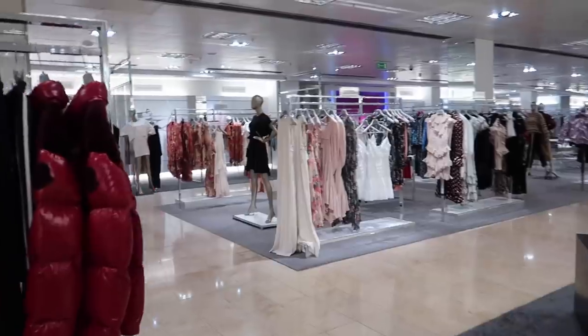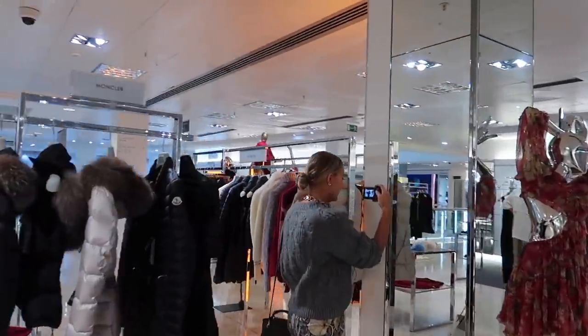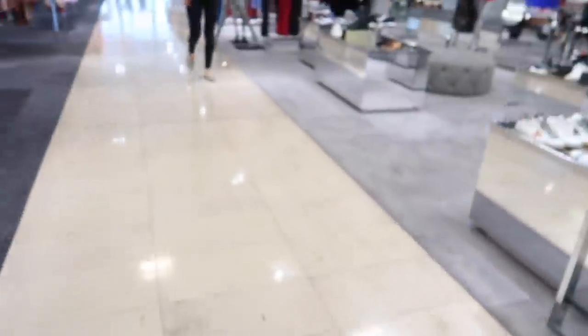I got these off ASOS — if they're still available I'll link them below, I got them in the sale. I'll see you when I get to Harvey Nicks. There's still quite a lot of summery stuff in here. We're here at Harvey Nicks, bright and early at 10am — the doors have only just opened so it's very quiet. We've got directed by about five different people.